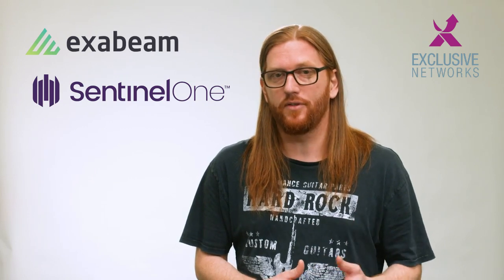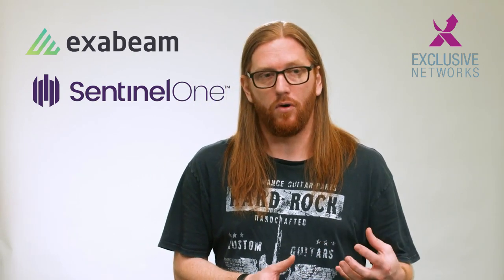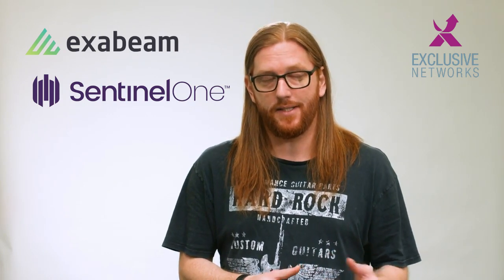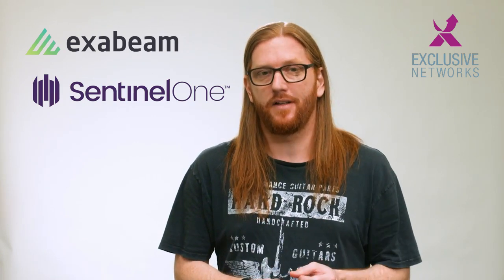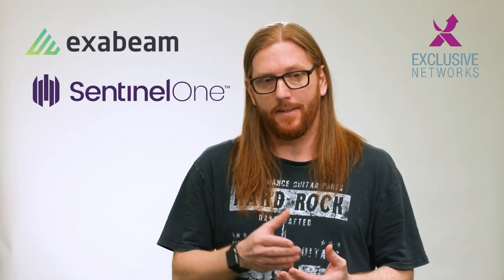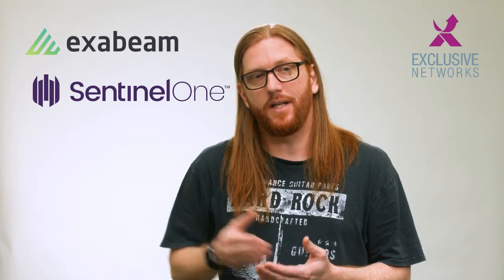We're talking today about SentinelOne and Exabeam, which are both solutions that are using behavioral technology to find bad stuff on the network, to find evil on the network, to find insider threats on the network. SentinelOne is focusing more on the endpoint itself, making sure that wherever that endpoint is, it's protected against advanced threats, giving you full visibility and combining protection with active endpoint detection and remediation technologies.